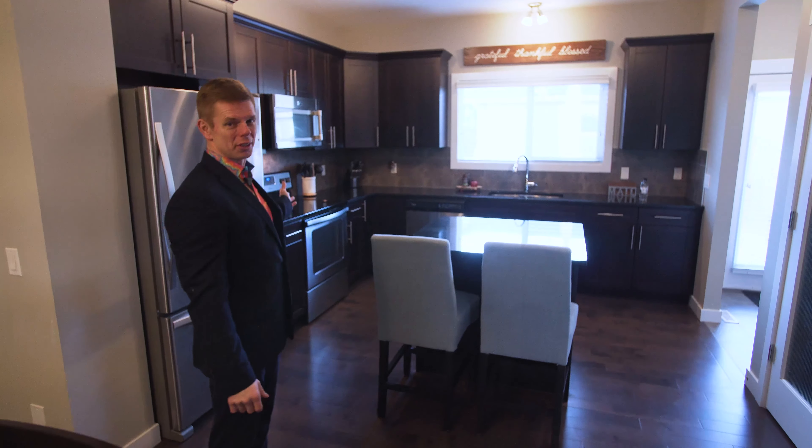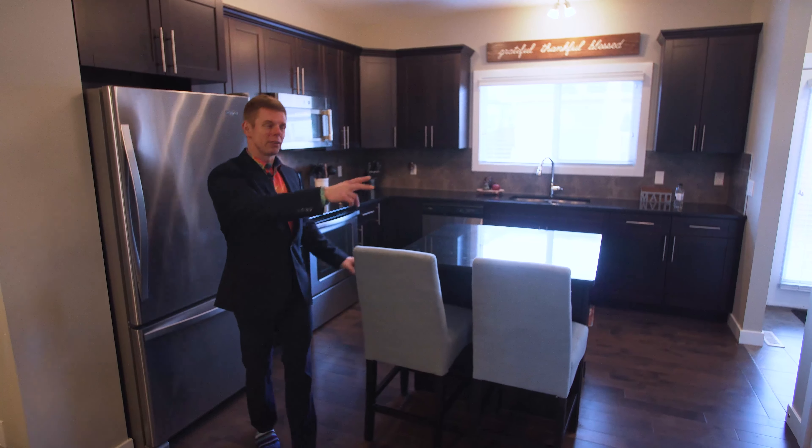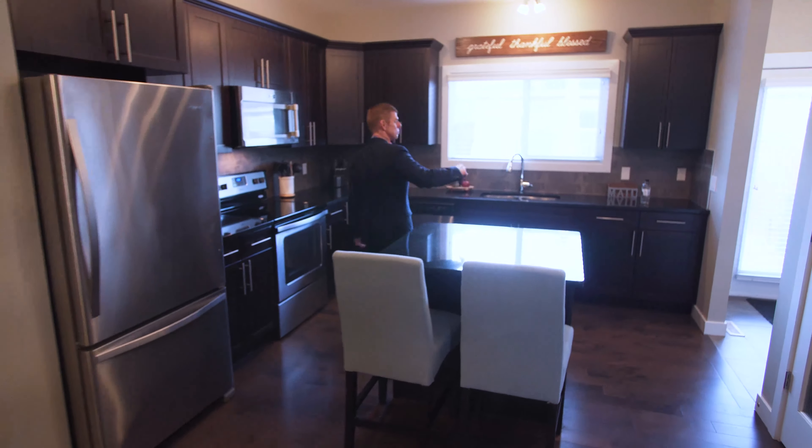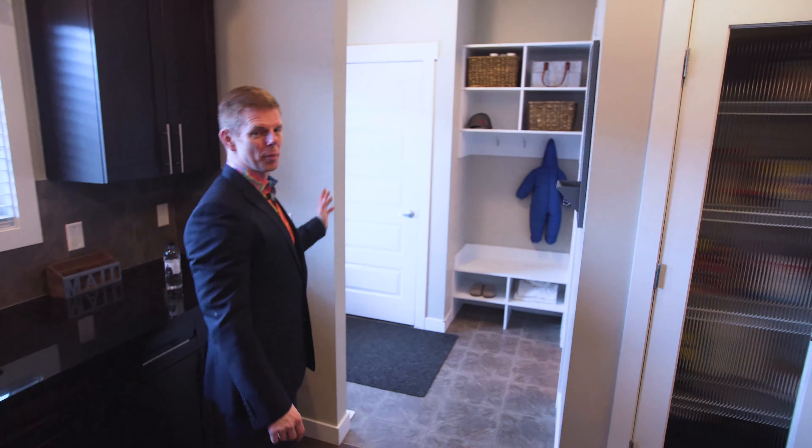Just take a look at this stunning kitchen — modern, with lots of kitchen cupboards, a beautiful granite island, double door pantry, and conveniently located around back, a two-piece bathroom on your way out to the backyard.